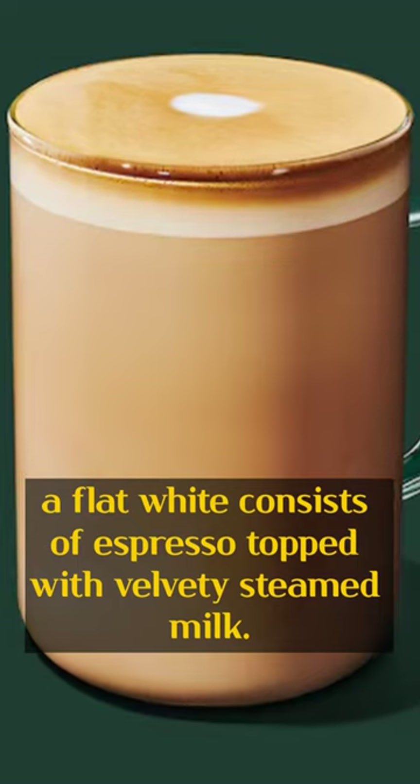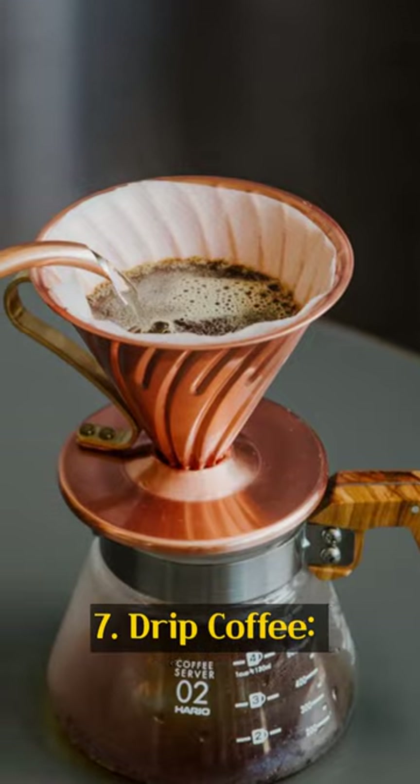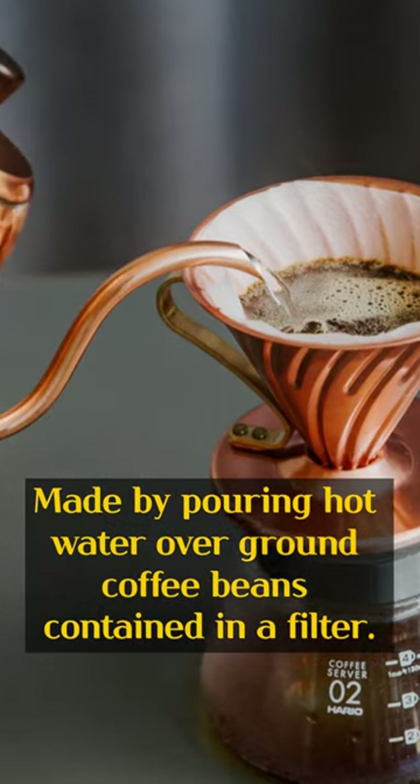6. Flat white. A flat white consists of espresso topped with velvety steamed milk. 7. Drip coffee. Made by pouring hot water over ground coffee beans contained in a filter.